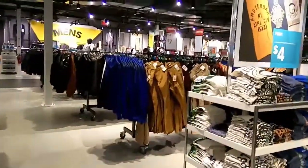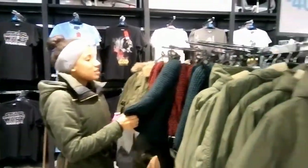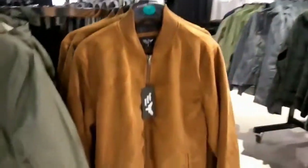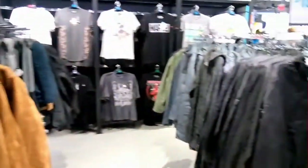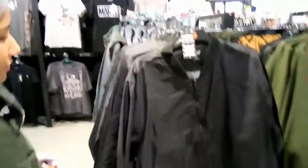Now I give you the men's section — look at that, yes I would wear that. Look at this jacket, don't forget to comment — I know you guys like this kind of clothes. That's my favorite!